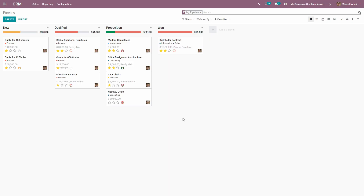Odoo's user interface is simply stunning. Let me show you how we can conduct the entire process from sales opportunity to customer invoice within 25 seconds.